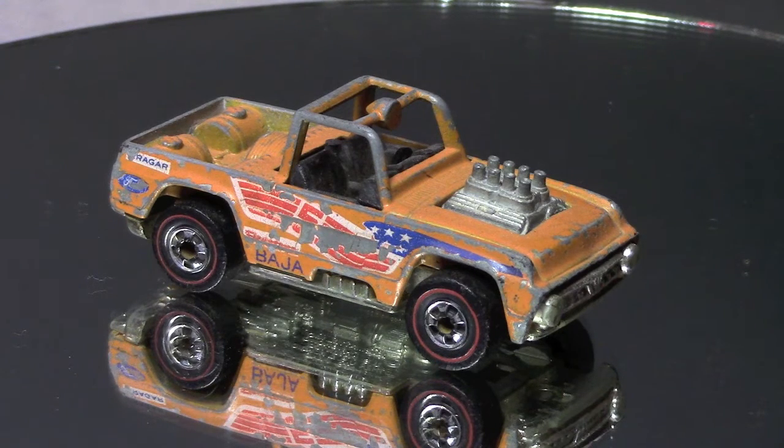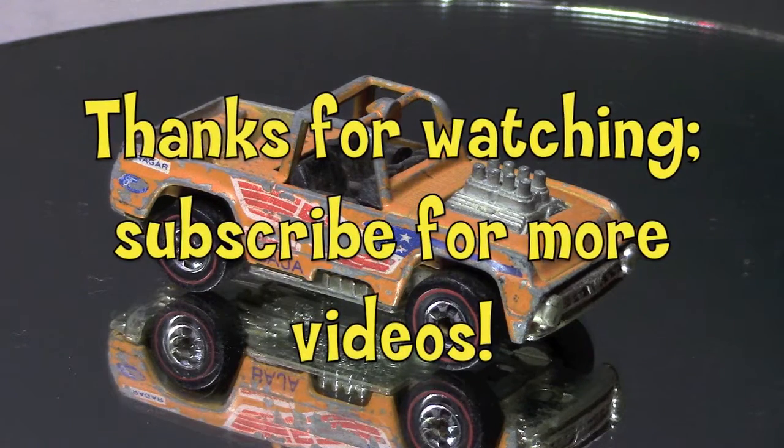My cousin Butch passed away a couple years ago, so it means even more to me now than it did before. I just thought I'd share it — it'd be cool to see other people's videos of their first toys or childhood memories. I dig that kind of stuff. Thanks for checking it out, we'll see you next time, bye!